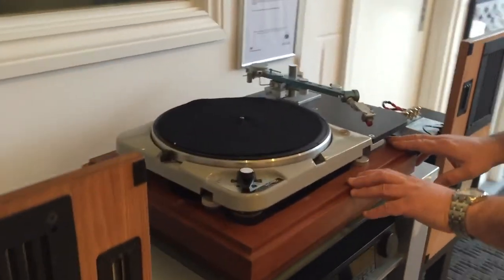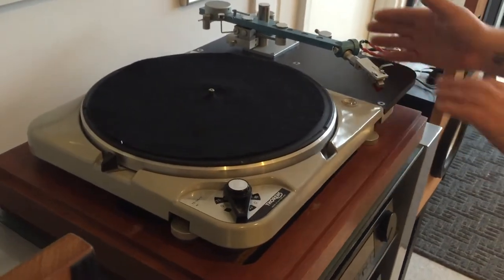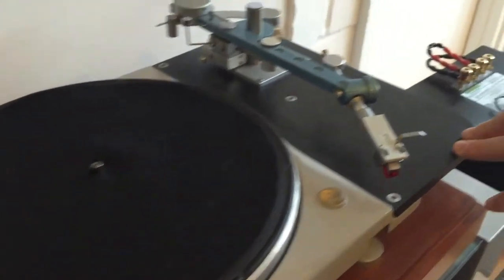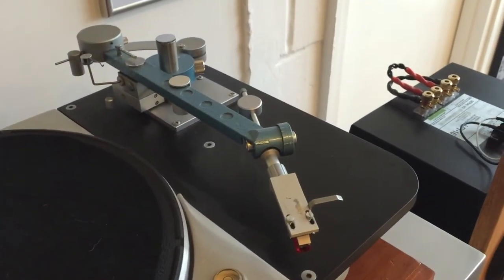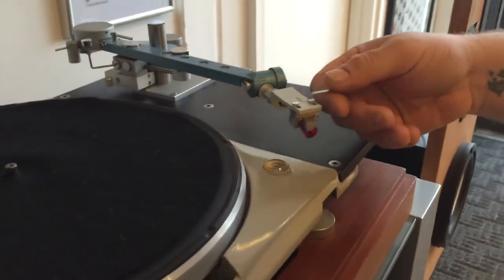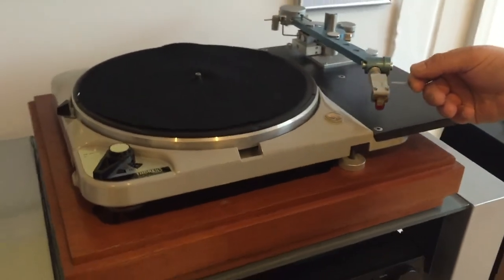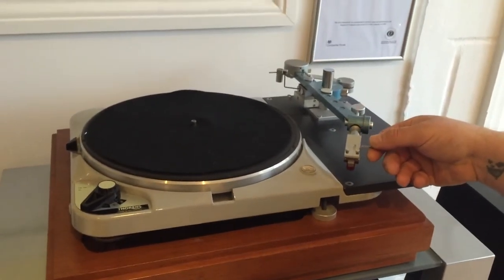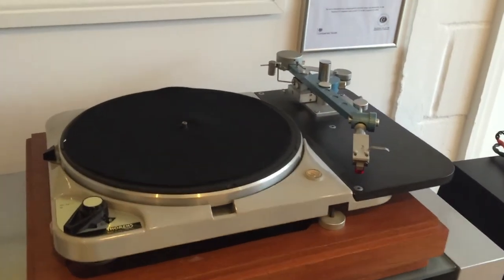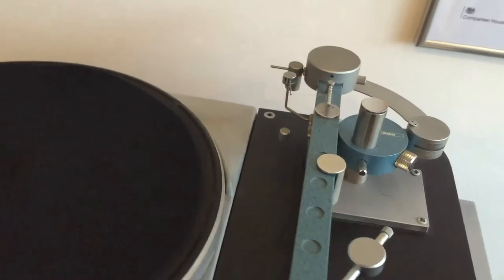This came in on Saturday and I haven't even tested it yet. We've got a Thorens TD124 with a 12-inch armboard and the very hard to find Dynavector DV505 tonearm, which is a crazy thing — looks like it's been made by NASA or something, a bonkers piece of kit. This is the blue Hammerite one, which is unusual. It's got a Dynavector 23 Carat cartridge on it as well, which is a rather nice piece actually.